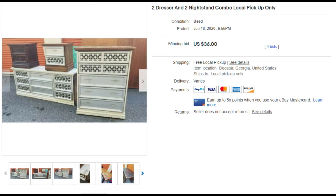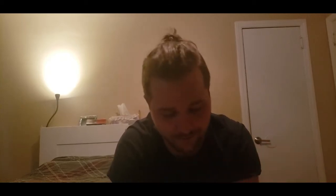Number three is a dresser and two nightstands — if you watched our video on how we list big items you might remember this — sold for $36. A lady came to pick up the grill, bought a couple of other things, and let us know if we had more furniture to give her a ring. Since we don't primarily work in furniture, it's really nice to have someone we can sell to who will repurpose and resell.